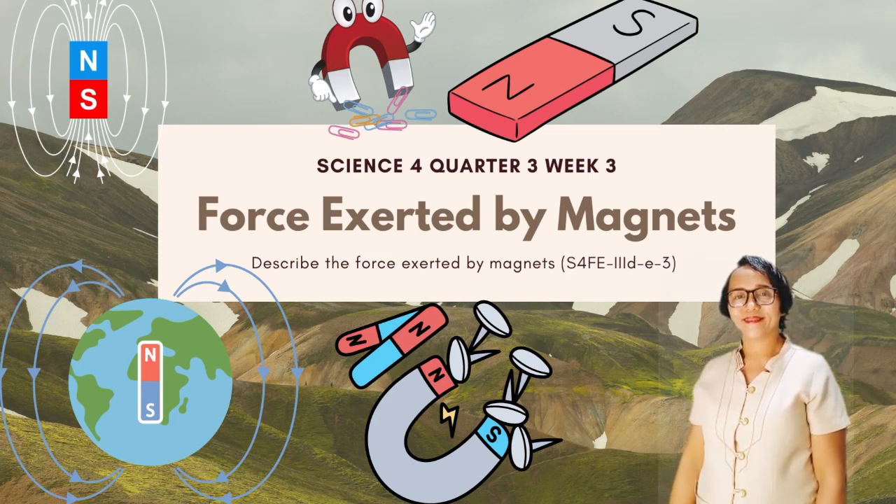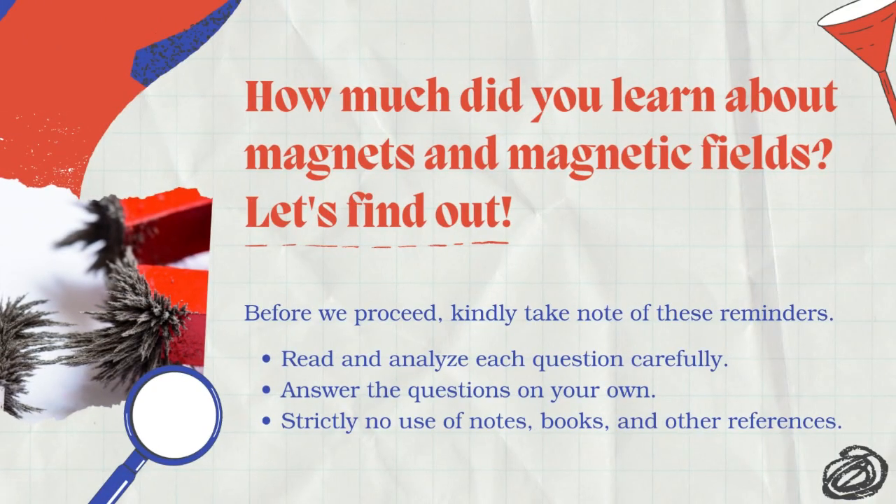Signs 4, Quarter 3, Week 3: Force Exerted by Magnets. How much did you learn about magnets and magnetic fields? Let's find out! Before we proceed, kindly take note of these reminders.